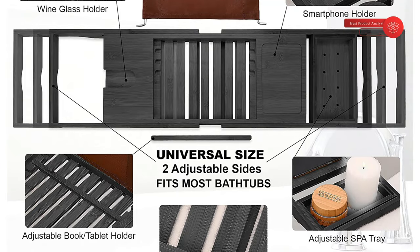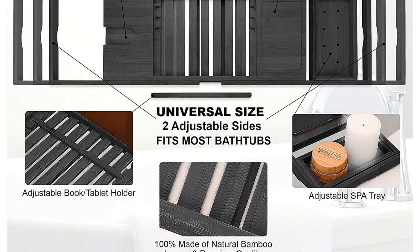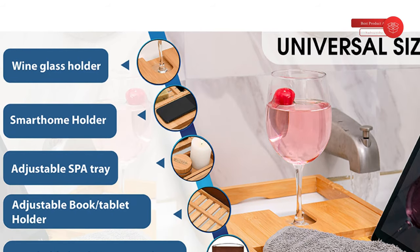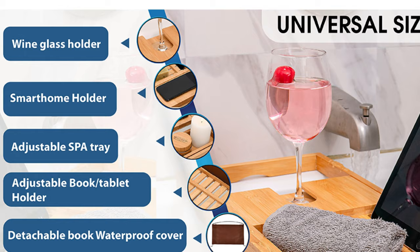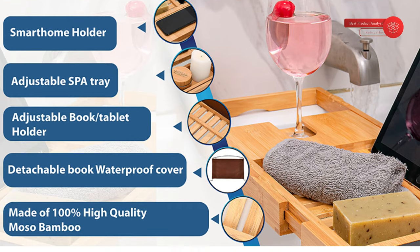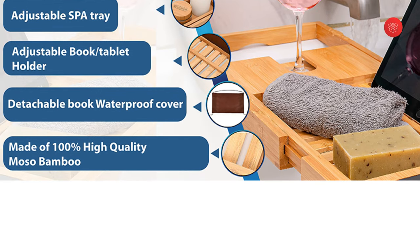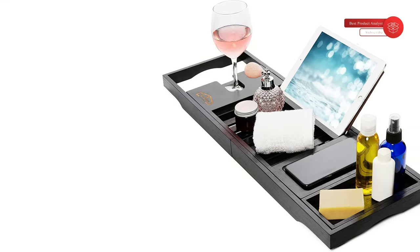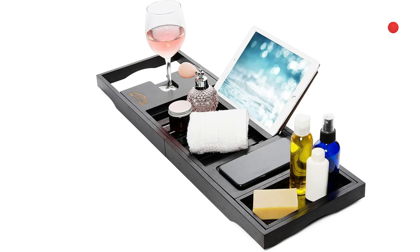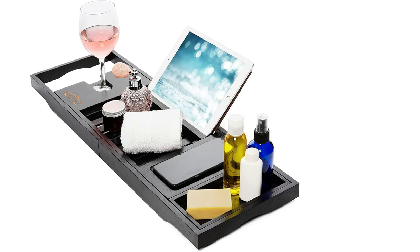We are certain you will enjoy your premium bathtub tray for years to come. However, if you think we made a mistake or no longer feel it's right for you for any reason, we'll buy it back risk-free. Sturdy and durable — the next time you're hiding in the tub from your kids, add this tray so you can feel a little pampered and keep the wine from falling off the side. Super easy to use, stylish, and holds everything without worrying about dropping anything valuable into the water. It fits great in a small apartment bathtub and extends to fit larger ones, with slots to keep your book or tablet from sliding. Overall a great buy.